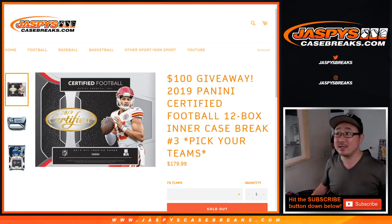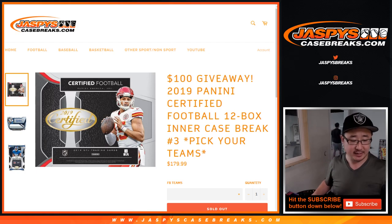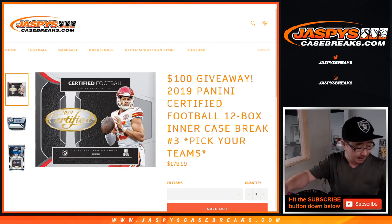Hi everyone, Joe for jazbeescasebreaks.com coming at you with my first look at 2019 Certified Football, 12-box inter-case pick-your-team number 3 from jazbeescasebreaks.com. Nick did the first two, seemed pretty nice from what little I saw. Big thanks to everyone involved.